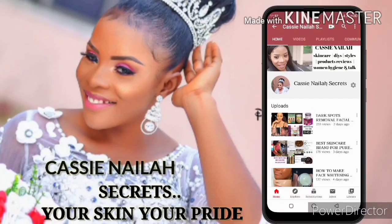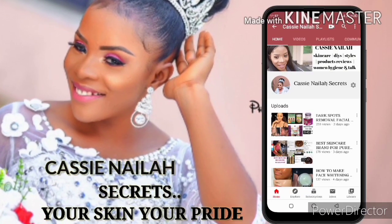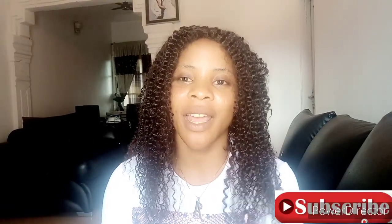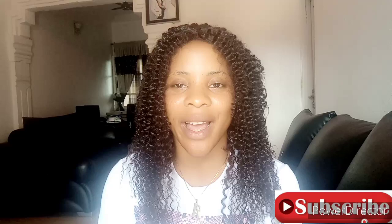I've recommended this face cream to so many people and I've got good reviews about it. Welcome back to my YouTube channel. If you're stopping by for the first time, hi, my name is Cassie and you are highly welcome. I make videos on skincare,